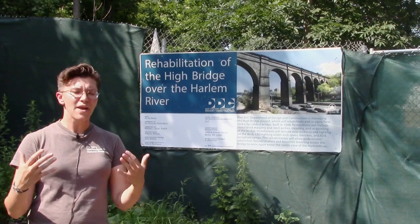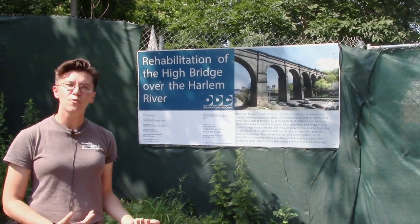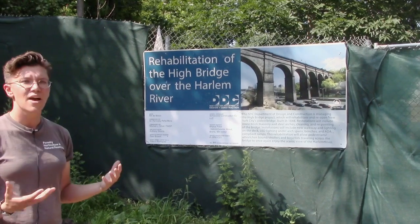You may have meant it to be for water, but people use it to get back and forth between the Bronx and Manhattan. We love the High Bridge — you can't take it down.